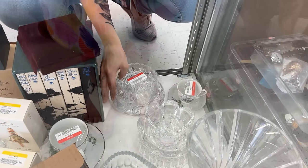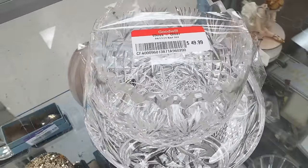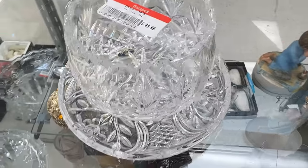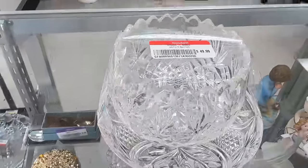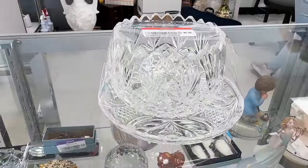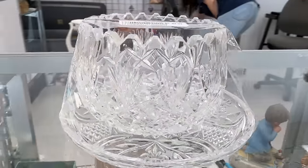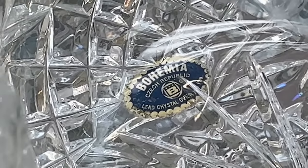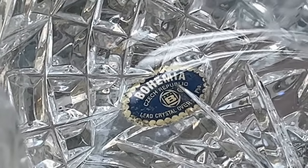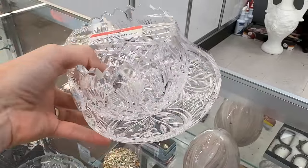There's some Bohemian crystal here — I can tell it's European by the style. I think it's a bit high at $49.99, but at half price I might consider it. I like that you have two pieces, meaning two great gifts. That edging is very unique, so it's probably worth around $25. It's marked Bohemia, Czech Republic, which dates it as a newer piece. It is quite nice but I'll pass.